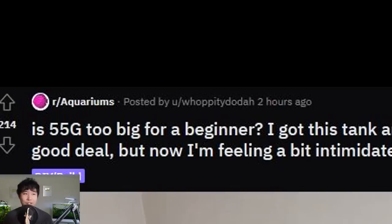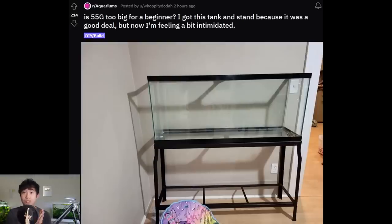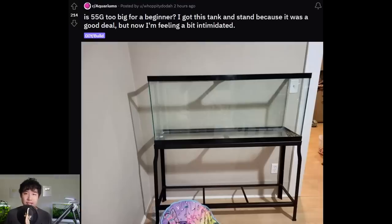Is a 55-gallon too big for a beginner? Go big or go home. For real though, the reason smaller fish tanks are less preferred for beginners than larger ones is because more water means less water parameter shifts and changes. In a nano tank like a 5-gallon or below — or sometimes even a 10-gallon — water parameters can change drastically on a new fish keeper. That's the recipe for disaster. It is definitely more intimidating from an aesthetic point of view than your average 10-gallon or 5-gallon.